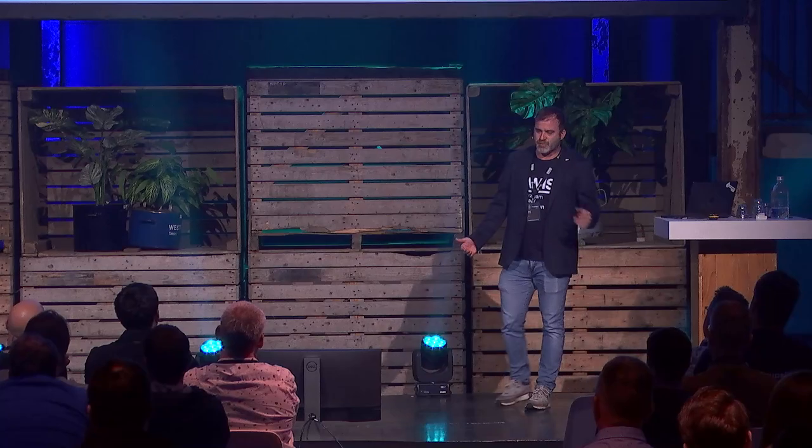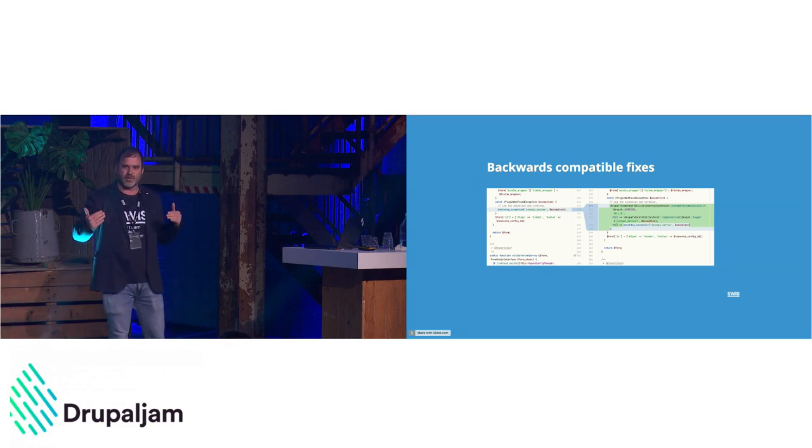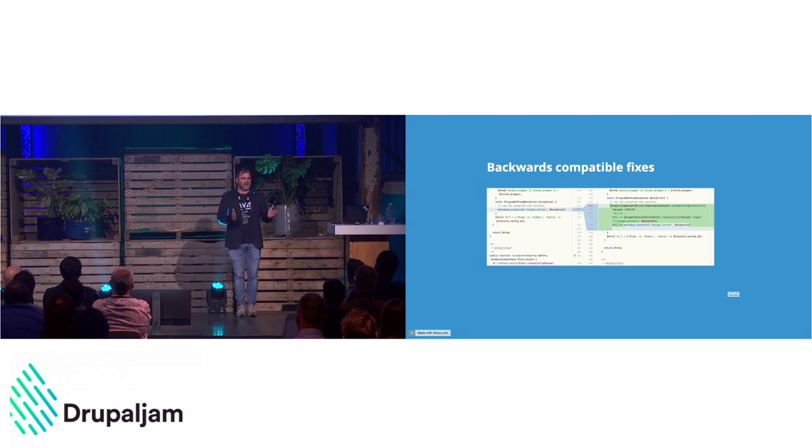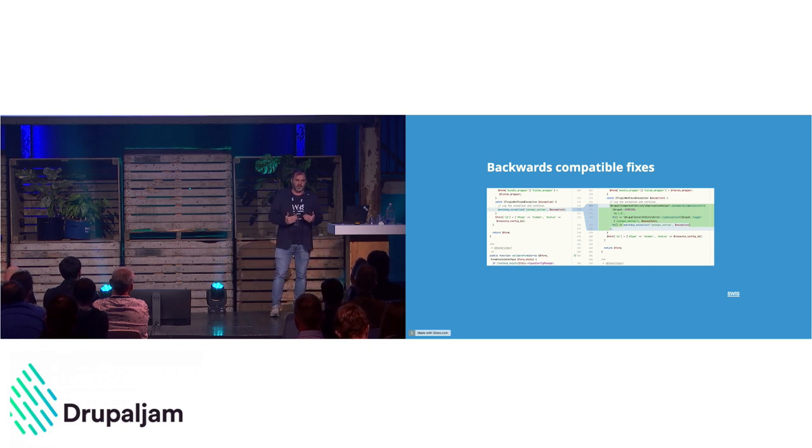The second part was backwards-compatible fixes. If you want to support multiple major versions of Drupal, there will be times you need to support multiple code paths — something can be deprecated and even removed, but you still need to do the old thing, otherwise you'd need to maintain three different branches of your contrib module. For that, we developed a deprecation helper, a utility in Drupal core that allows you to run different code paths based on the version you pass. We also built PHPStan support so deprecations inside backwards-compatibility parts are not reported when doing analysis on your projects.